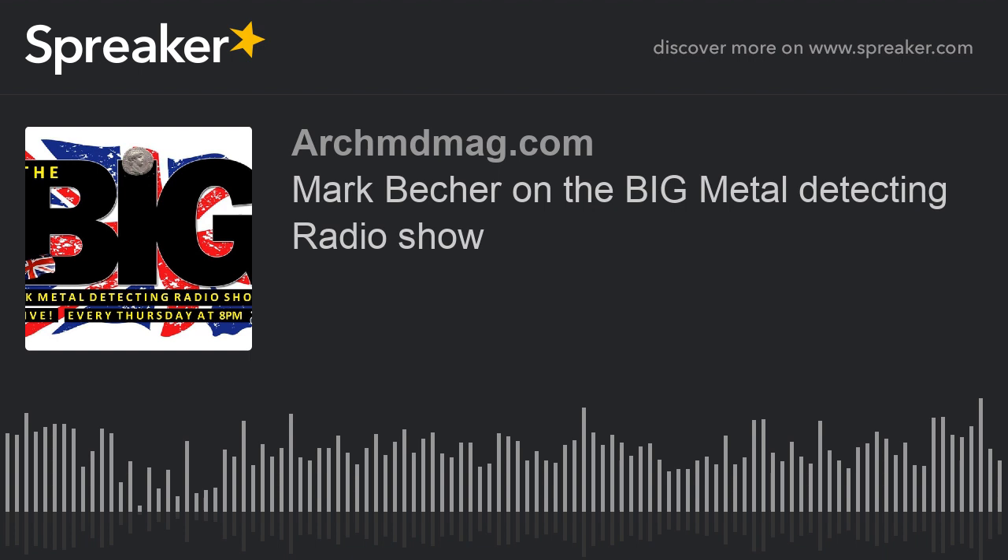It's Thursday, it's 8 o'clock and it's the Big Metal Detecting Radio Show. Welcome to the Big Metal Detecting Podcast. Good evening everybody, welcome to the show. It's Thursday night, as I said, and it's the Big Metal Detecting Radio Show. Hope you're all well this evening. I'm Dave Sadio, host as always, and I'll take the silly mask off now. So here I am in reality.